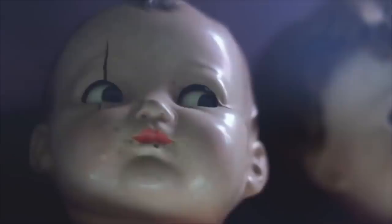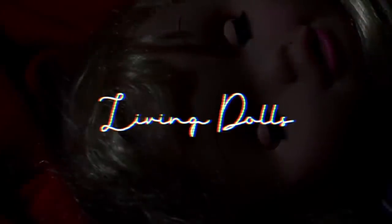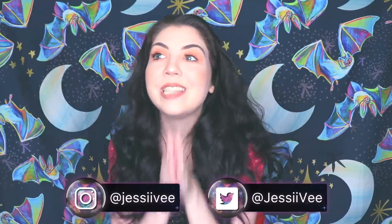This video is brought to you by the... hey guys it's Jessie V and today's Halloween shirt is this spider web with like a doll head in the middle. I know it's kind of hard to see but it's so cool and the sleeves are colored. I love Etsy — I actually buy most of my shirts from Etsy because they're just so cool.